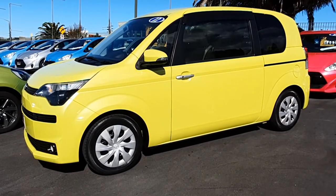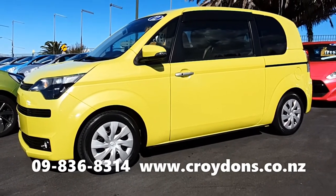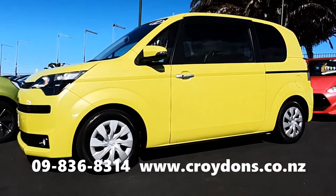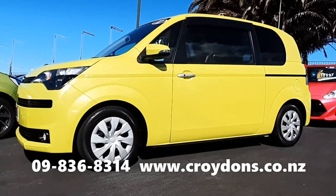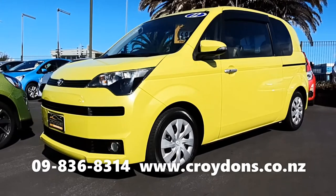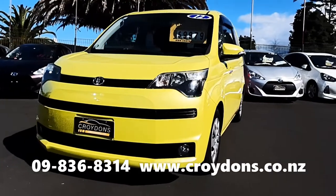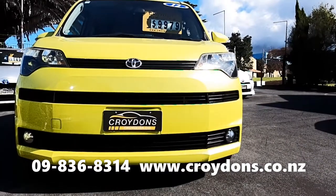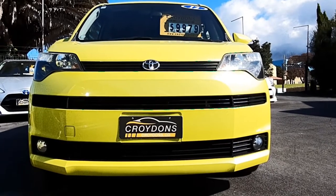This 2012 model Spade is available here from Croydon's for just $9,979 plus on-road costs — a 2012 model with just 69,000 kilometres, certified. Great value indeed. If you'd like to know more, you're welcome to give our team a call here in Henderson on 09 836 8314, or visit our website at croydens.co.nz. We can arrange finance, insurance, warranties — whatever you need. Brought to you by the team at Croydon's at 157 Central Park Drive in Henderson.